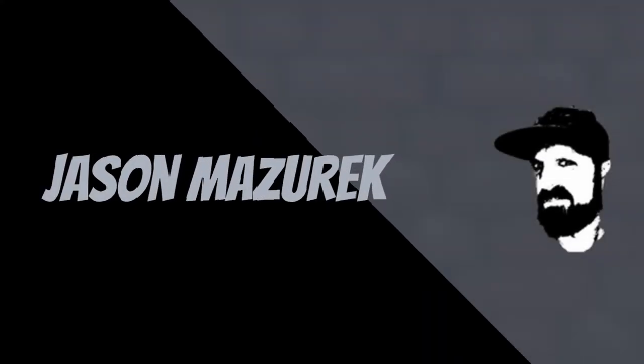Today we're going to be trying some Wow Bao. Welcome to the channel. My name's Jason. Here on this channel I do a lot of food and product reviews, so if you're new here, please hit that subscribe button.